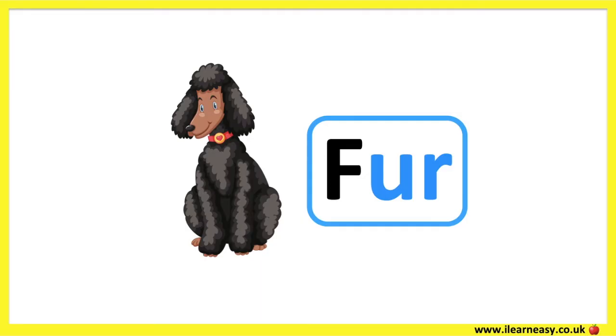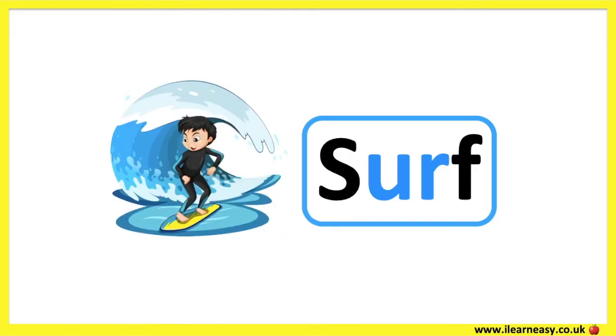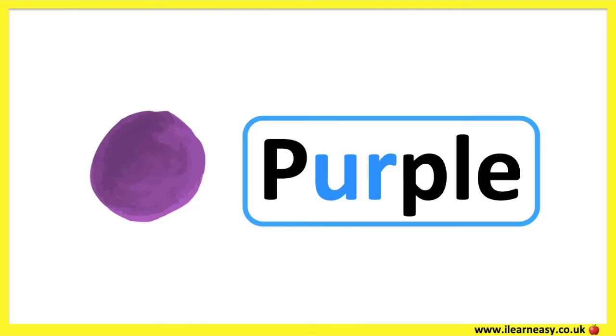The letter combination U and R make the ER sound. Fur. Surf. Purple.